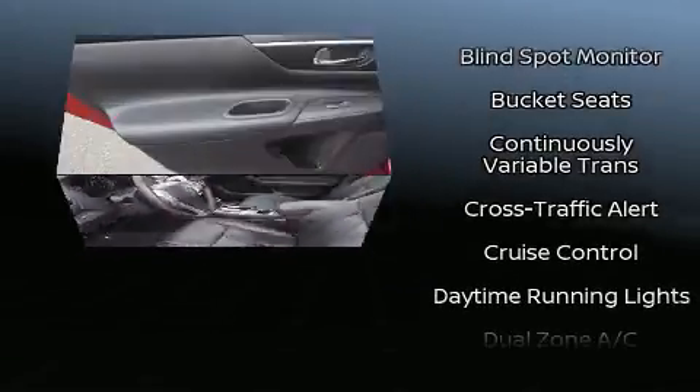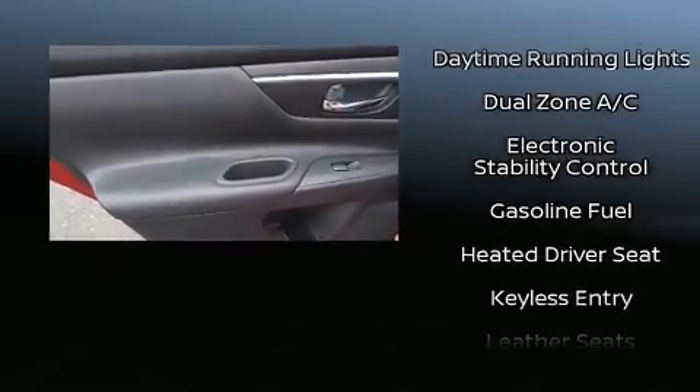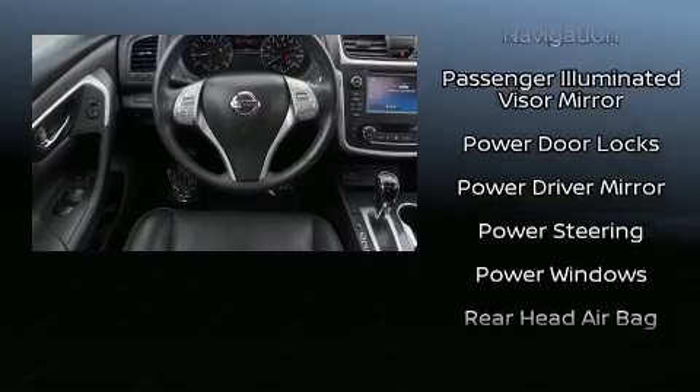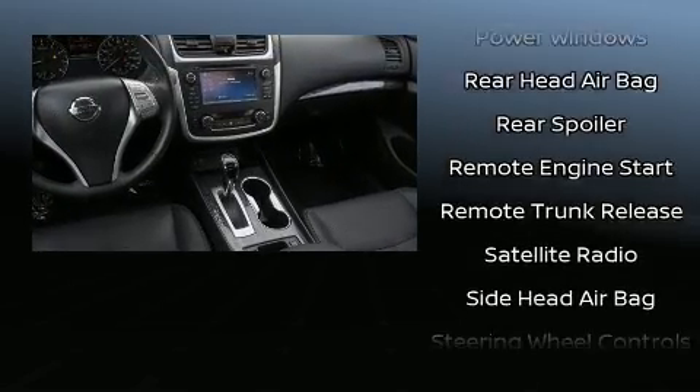Nissan ensures the safety and security of its passengers with equipment such as brake assist, a security system, and four-wheel disc brakes with ABS. Electronic stability control ensures solid grip atop the road surface, no matter how challenging the driving conditions.